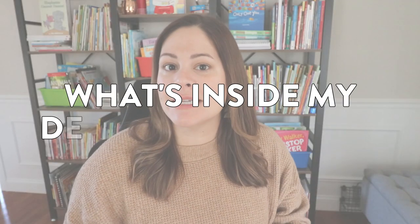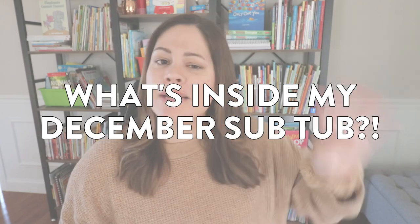Hey everyone! In today's video I'm going to share what's inside my December sub tub because I have about four to five December themed activities that I think you and your students are really going to enjoy. As always I will let you know where each activity comes from and of course I have some freebies just for you.